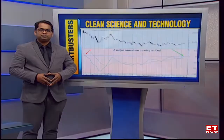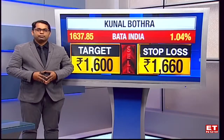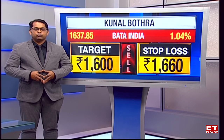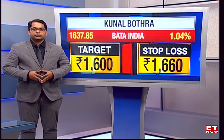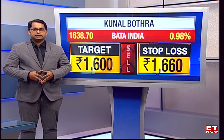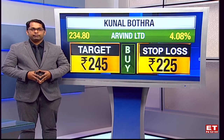Let's find out some of your stock-specific strategies too, Kunal — what's looking good? So I'll go with a sell and a buy, looking at the market texture. The first one is a sell on Buy India; that stock would come back towards the key moving average around the 1,600 mark — sell with a target of 1,600, stop at 1,660. And Arvind is another stock which has confirmed a breakout above 230-plus levels — buy with a target of 245, stop at 225.